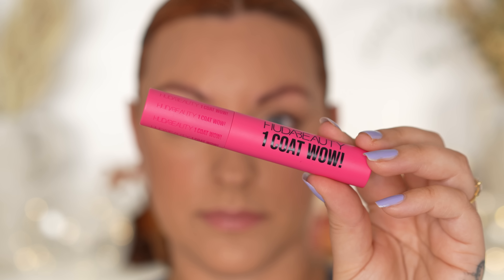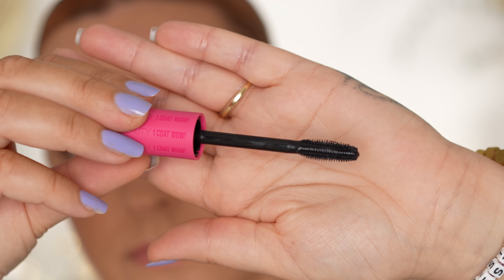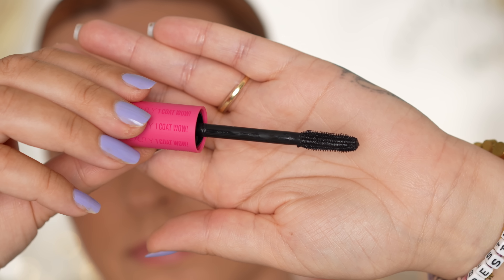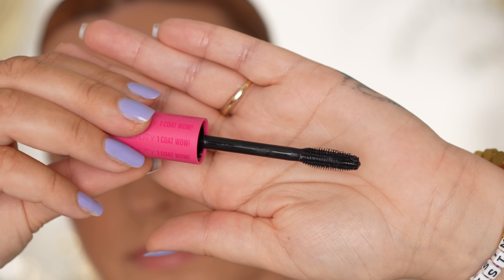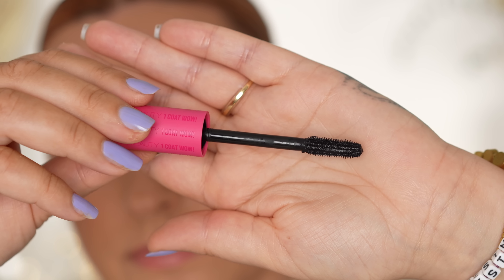This is the newest mascara from Huda Beauty — the One Coat Wow extra volumizing and lifting mascara. It will set you back £20 or $23 and it claims to be your answer to instant, intense and dramatic lashes in seconds. An innovative dual-sided brush and formula coat and define every lash for mega curl, immediate length and extra volume. Huda Beauty One Coat Wow makes quick applications so easy.